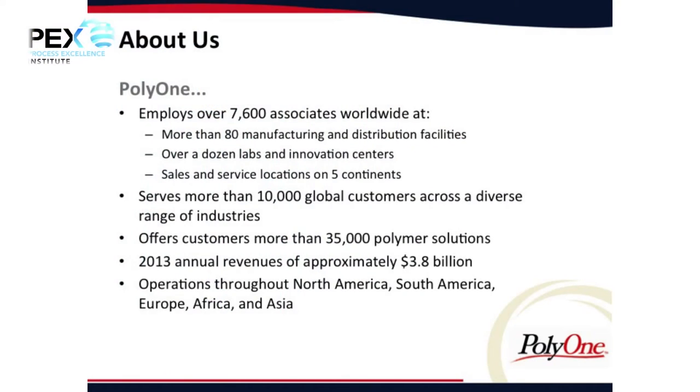So, a little bit about Poly 1. We're over 7,000 employees. We have 80 manufacturing and distribution facilities — predominantly manufacturing, roughly 72 to 73 manufacturing sites throughout the world. I'll show you a world map in a second because I really want you to appreciate the scale and magnitude of Poly 1 when rolling out programs.